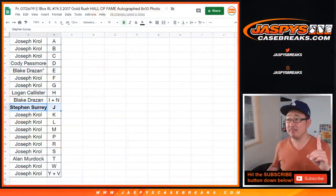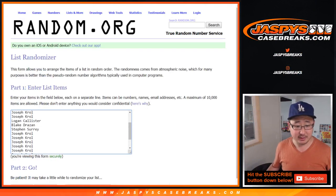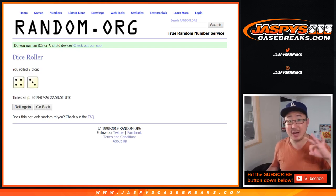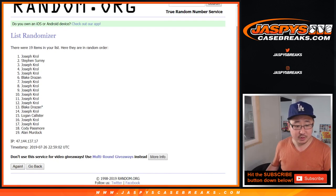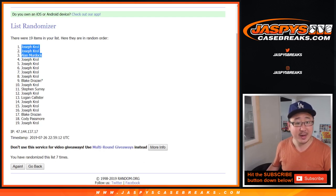Now let's see who gets the three spots in Diamond Icons. So another blank list right here — obviously everyone has a shot at it. We're going to randomize that list seven times, and the top three will get $160 spots in a random hit break of Diamond Icons. After seven times: it's Joe, Joe, and Alan. Nice, congrats!